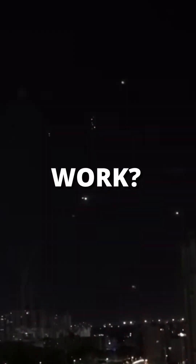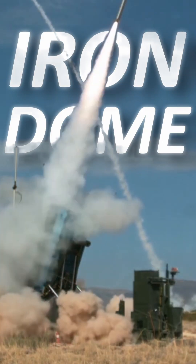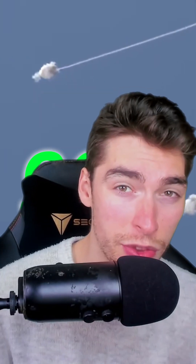How does Israel's Iron Dome actually work? The Iron Dome is one of the most advanced and in-use air defense systems, with a supposed successful missile intercept rate of 90%. It works using three components.